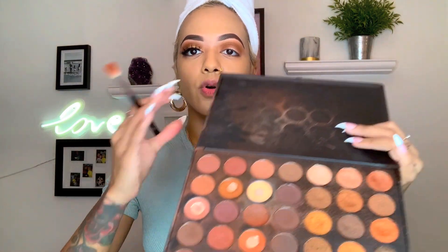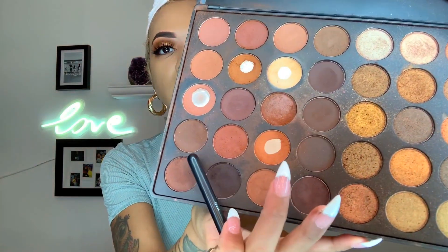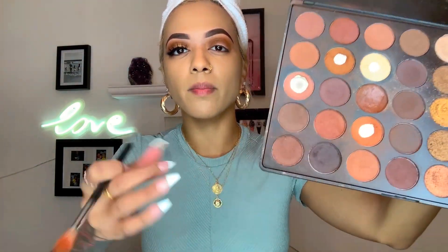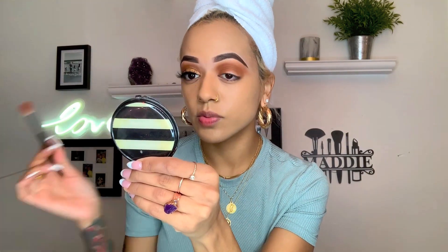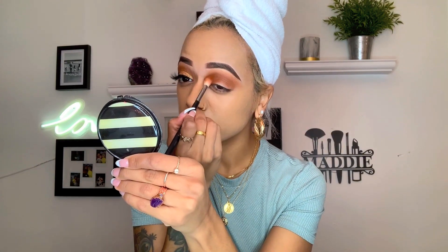Now I'm going to pick up my Morphe M441 brush — I talked about this brush before and I really love it for getting more depth into the crease area. I'm going to grab this shade here; it reminds me a lot of a texture from MAC but it's a little more orangey and it has a sparkle to it — not glittery, just so pretty. I'm going to put that in the crease right on top of what we just did. It gives me a nice shade between the two.